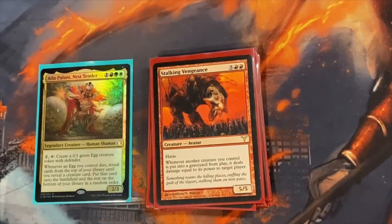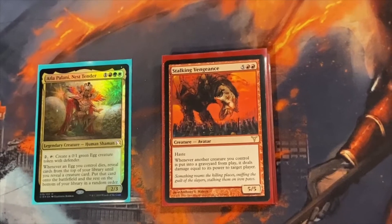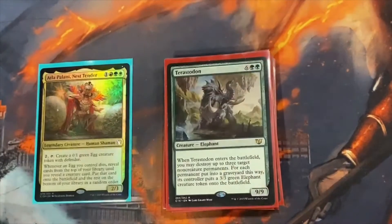Stalking Vengeance is the other half of a win condition with Terror of the Peaks — kind of an underrated card. It does the same thing as Terror of the Peaks but only when the creature dies. So you burn them when it comes and you burn them when it goes: bring out a big 9/9, do 9 damage to a target opponent, sacrifice it, do another 9 damage — and both can be 18 with Gisela. Terrasodon is good targeted removal; it can pretty much pop anything except creatures, which covers a lot.